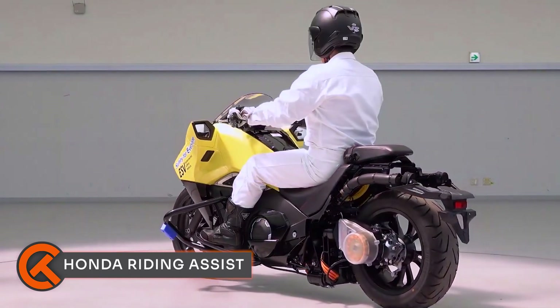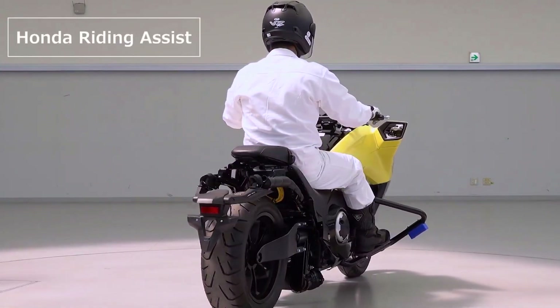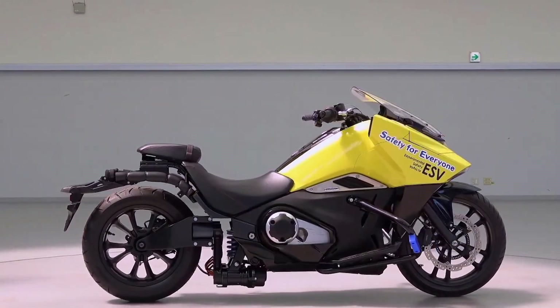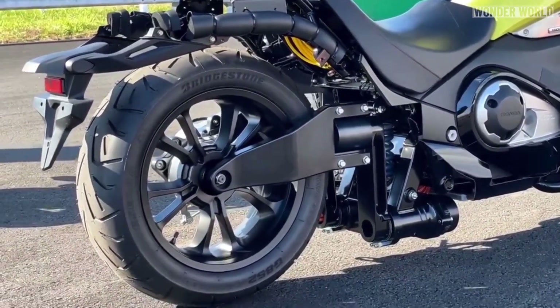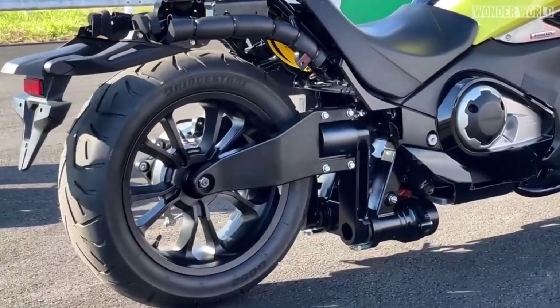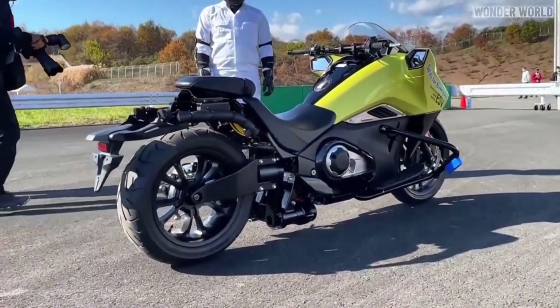The Honda Riding Assist self-balancing bike is a concept motorcycle made by Honda. It uses self-balancing technology to keep the bike upright at low speeds, even when the rider isn't on it. This makes it easier to maneuver in tight spaces and at low speeds, and increases overall stability and safety.